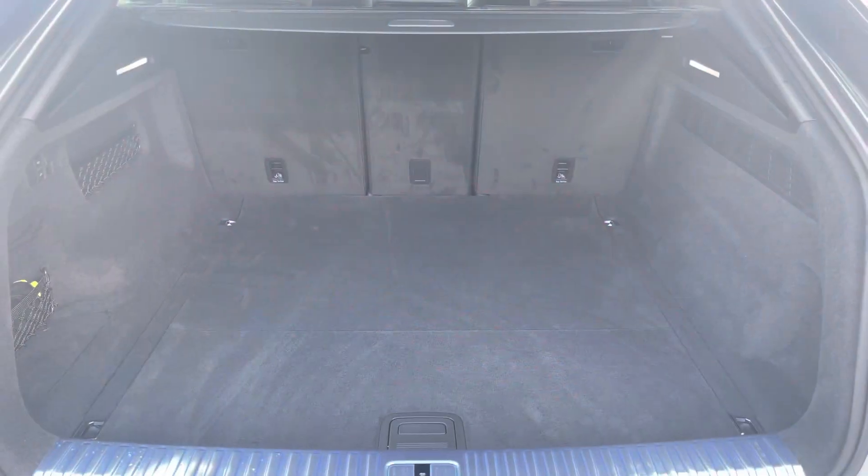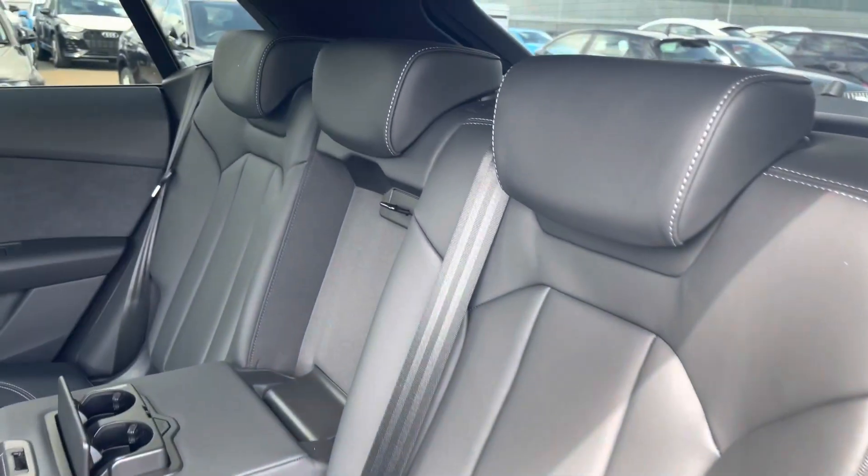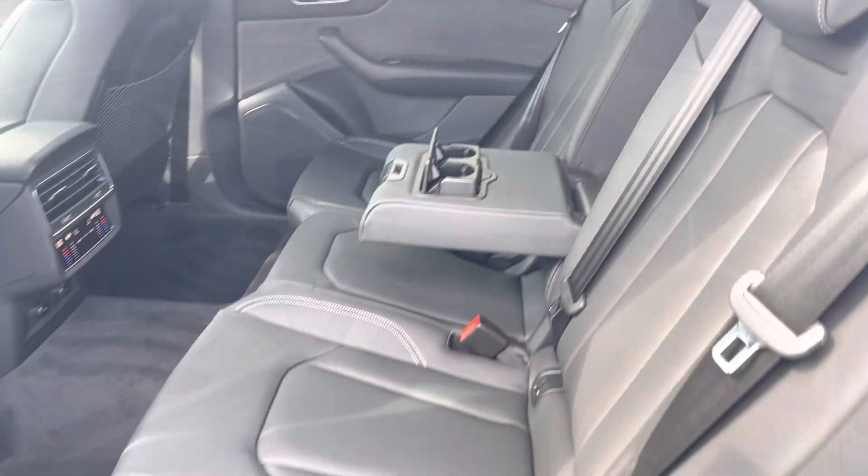Inside the boot, as you can see, there's enough room for up to 4 adult-sized suitcases to be placed in here. The rear interior is finished in beautiful leather throughout with the comfortable drop-down armrest with two cup holders.